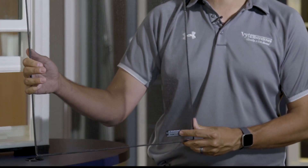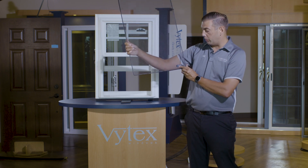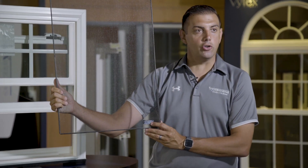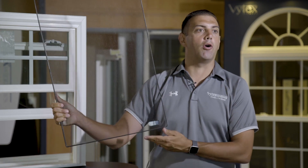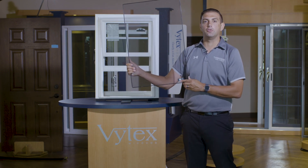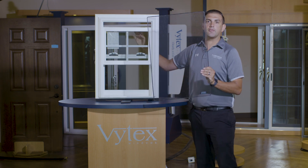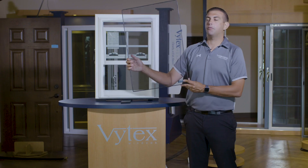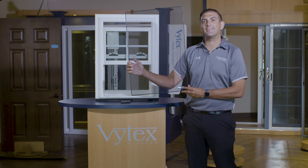Flex screen also offers a few other features and benefits. First, there is a warning label affixed to every flex screen that says: 'Screen will not stop child from falling out of window. Keep child away from open window.' This label protects you, our customer, as well as your customer. The American Safety Council says the only proper way to ventilate windows on the second story and up is to ventilate from the top sash down. The only way to ventilate from the top sash down and stop bug intrusion is by having a full screen. Flex screen is the first full screen in the vinyl replacement window industry that allows you to have that full screen, while giving you the ability to take the screen in and out with ease.